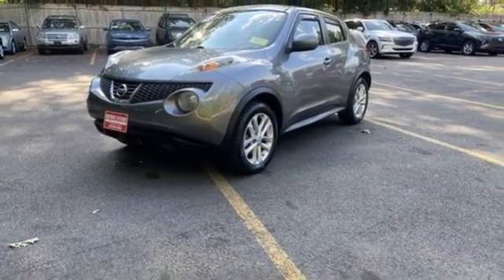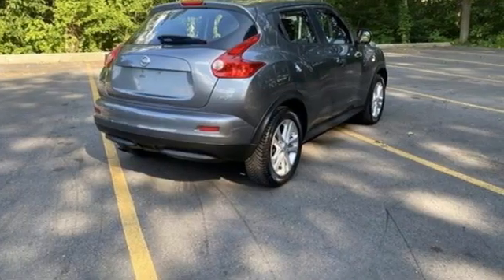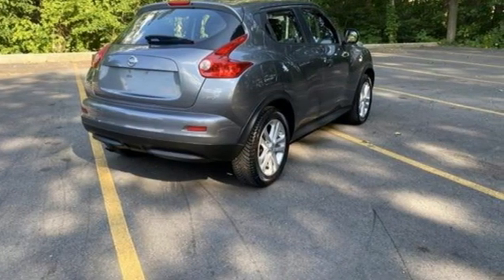We can tell you that body roll is minimal, grip is excellent, and the Juke flat out eats up bumpy twisty back roads.